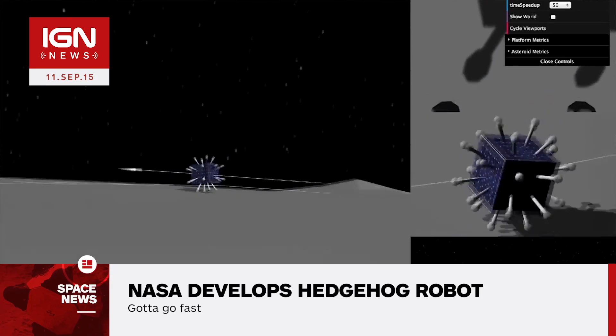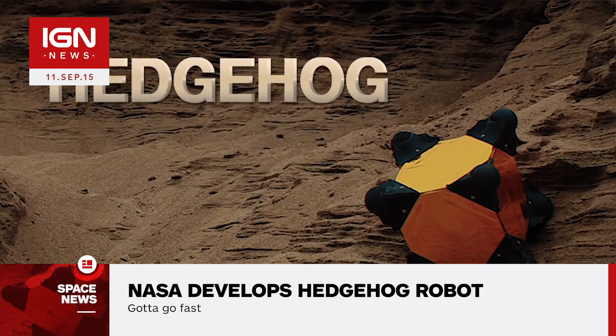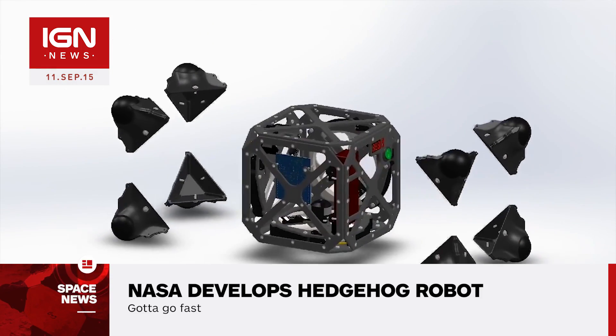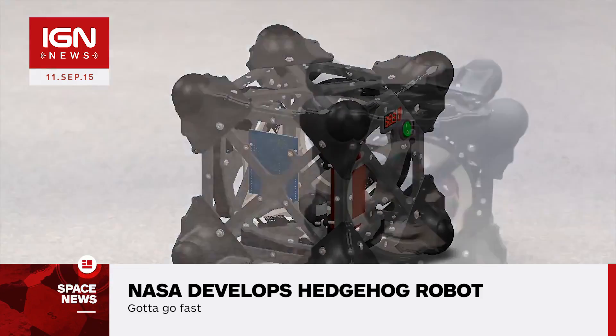According to NASA, the Hedgehog will be a basic cube with spikes sticking out of it that moves by spinning and braking internal flywheels. The spikes could also be used to measure surface temperatures or could house any number of other scientific instruments.